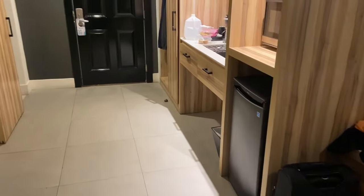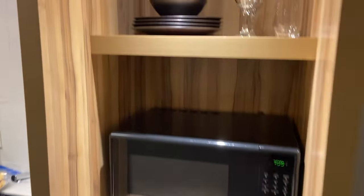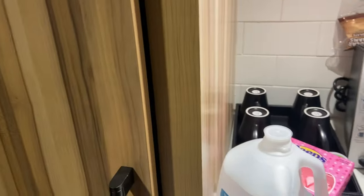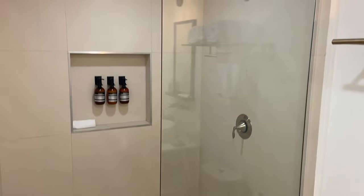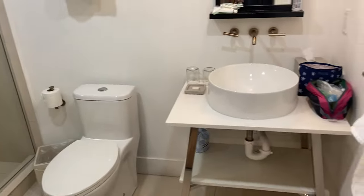It's got this great little fridge, microwave, and kitchenware with a sink, and a nice closet to give you complete access to everything — especially if you're going to be here for a long stay. And here's the bathroom: big walk-in shower, toilet, and sink.